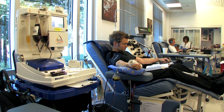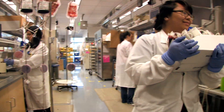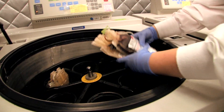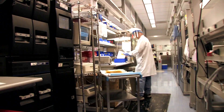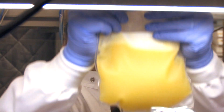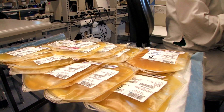When blood comes into our laboratory, the blood bag goes to the components manufacturing laboratory. We use an automated component separating device that controls what goes into each bag. The red cells are put in one bag, the plasma goes into another bag. We make a third component which is a white cell concentrate that we provide to researchers trying to understand more about how blood works.